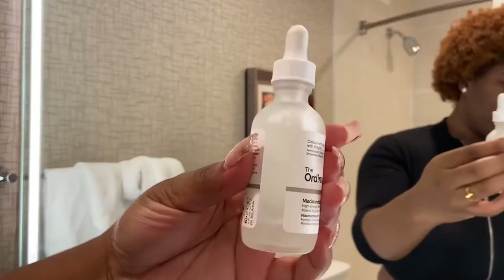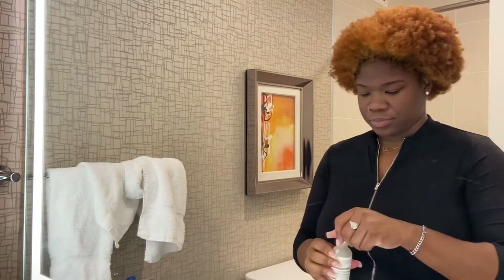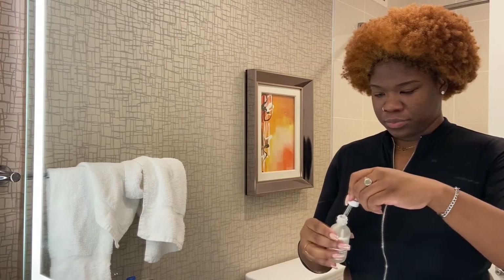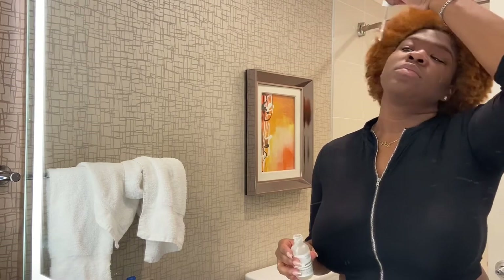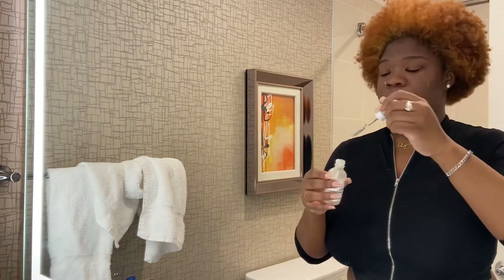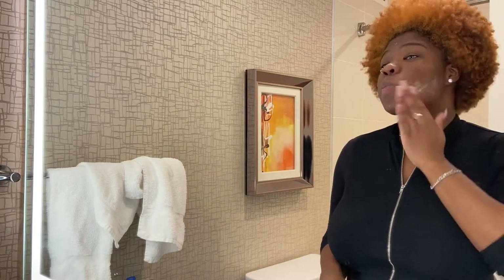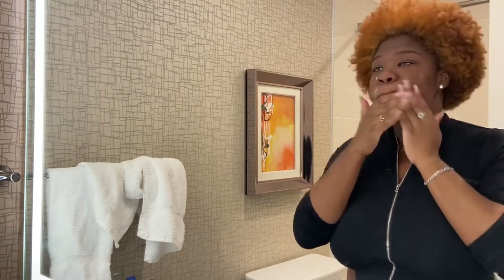I can see that little pimple from earlier wants to come back, so I'm going to apply my Ordinary Niacinamide + Zinc serum. This is like a miracle worker — I use it on the pimple and the next day it's either smaller or gone completely. Be sure not to let the dropper touch your skin so it's not contaminated. I just apply a few drops, rub it in, and let it sit for about 15 minutes.